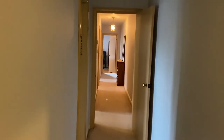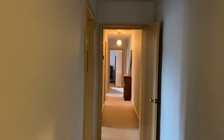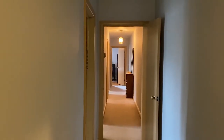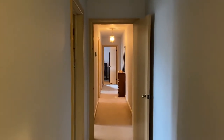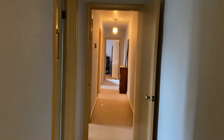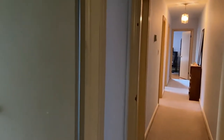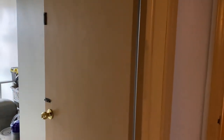So this is the hallway. It's a longer hallway, but what I like about it is that it separates the public space from the private space — from all the bedrooms. If you've got somebody having a nap in the back, they're not disturbed by somebody watching television.